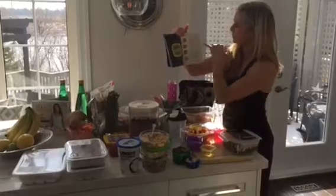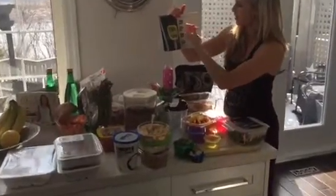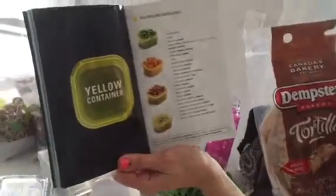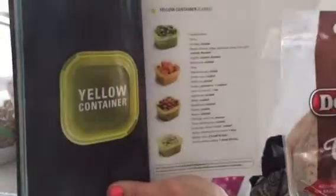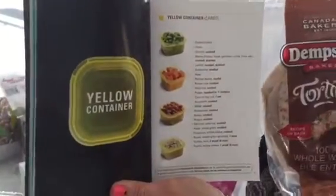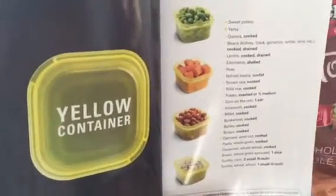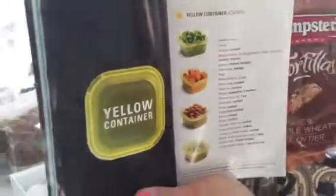Then we get to your yellow containers. We have sweet potatoes, yam, quinoa. Try to stick to the top of the list. Of course you can have two tortillas — one small tortilla counts as one yellow container. But you're probably going to get a lot more nutritional value if you have your sweet potato and your quinoa. So, food for thought — try it out.